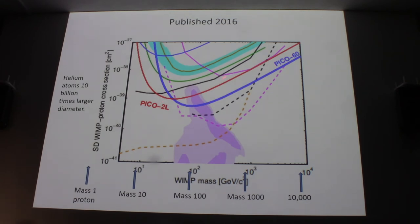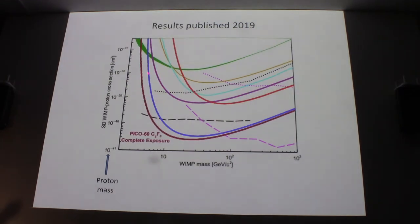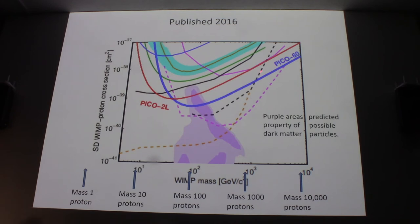PICO started with two liters of fluid and established a curve: there is no WIMP with properties above that line. There were some hints of something below, but not enough statistical evidence to report. Then in 2016 they did a 60-liter version — actually 57 liters — and got a lower, more sensitive curve, confirming no WIMPs in that expanded region. Various theories, including string theory, predict that if a WIMP exists, it's probably somewhere in the remaining region — a combination of specific mass and weak interaction strength.